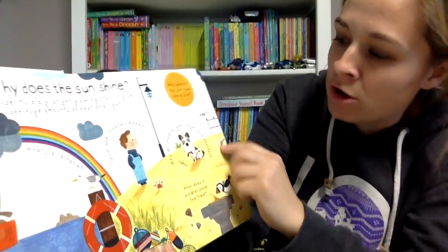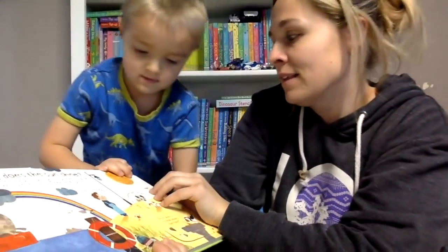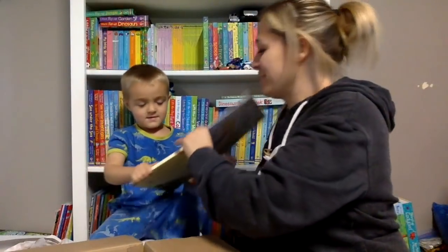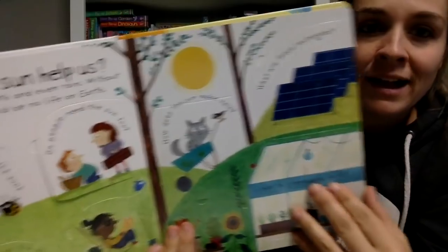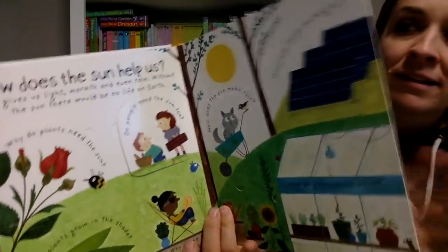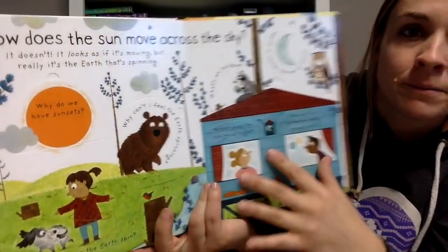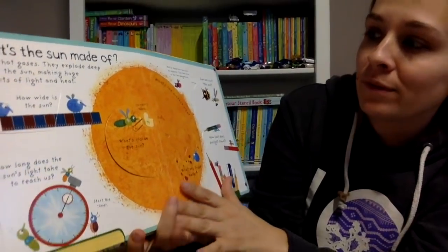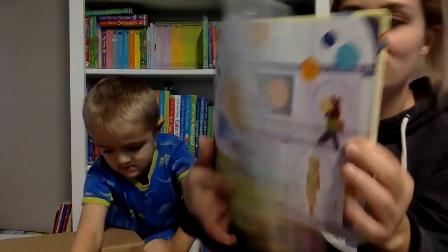So, why do shadows get longer and shorter? And then it teaches you right there. There's 'Why does the sun shine?', 'How does the sun help us?', 'Why are some places hotter than others?', 'How does the sun move across the sky?', 'What's the sun made of?', and then a little 'Did you know?' page.